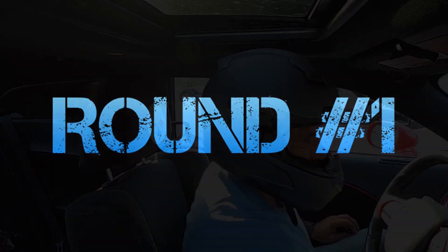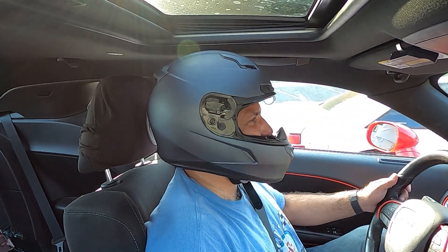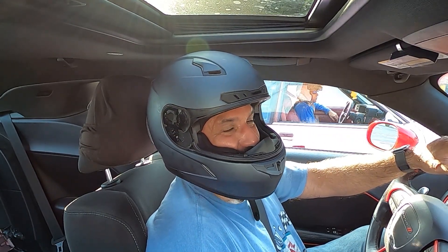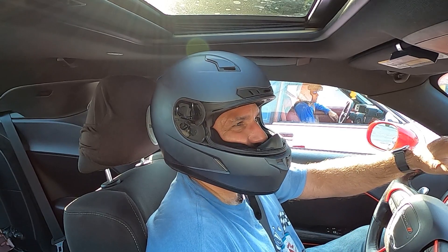Round one. We're going for our first run in Shake and Bake. We're going up against a fox body Mustang — he said it was stock but I don't believe him, it sounds pretty mean. Let's see what happens.